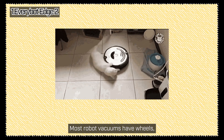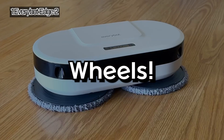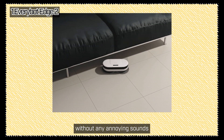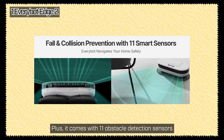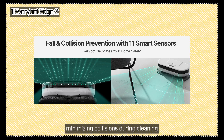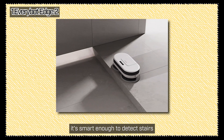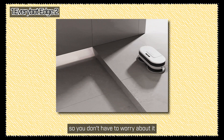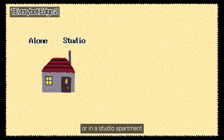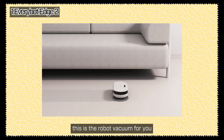Most robot vacuums have wheels and can get noisy when moving around. But this one doesn't have wheels. It uses a unique worm gear design that keeps the motor spinning quietly, so it cleans without any annoying sounds. Plus, it comes with 11 obstacle detection sensors that help it dodge walls, furniture, and other obstacles, minimizing collisions during cleaning. With its TOF drop sensors, it's smart enough to detect stairs or high ledges like shoe racks, so you don't have to worry about it taking a tumble. If you're living alone or in a studio apartment and you'd rather spend your time chilling or enjoying your hobbies, this is the robot vacuum for you.